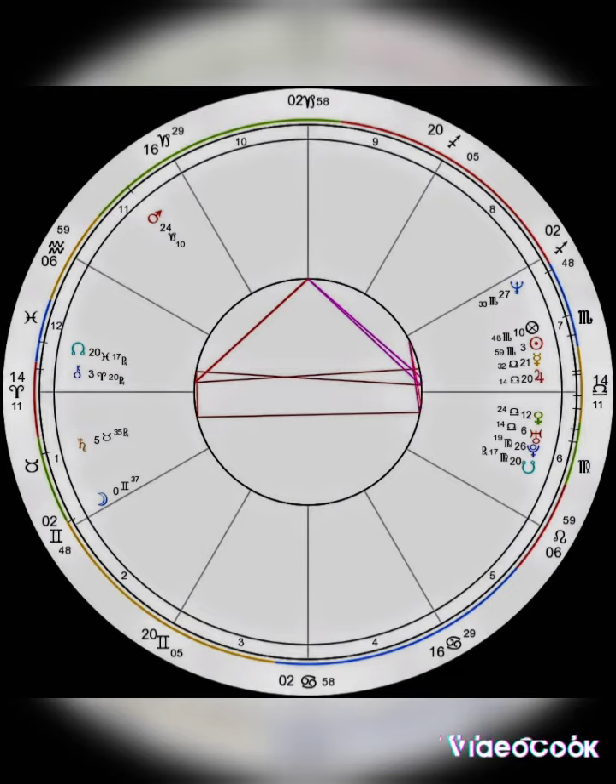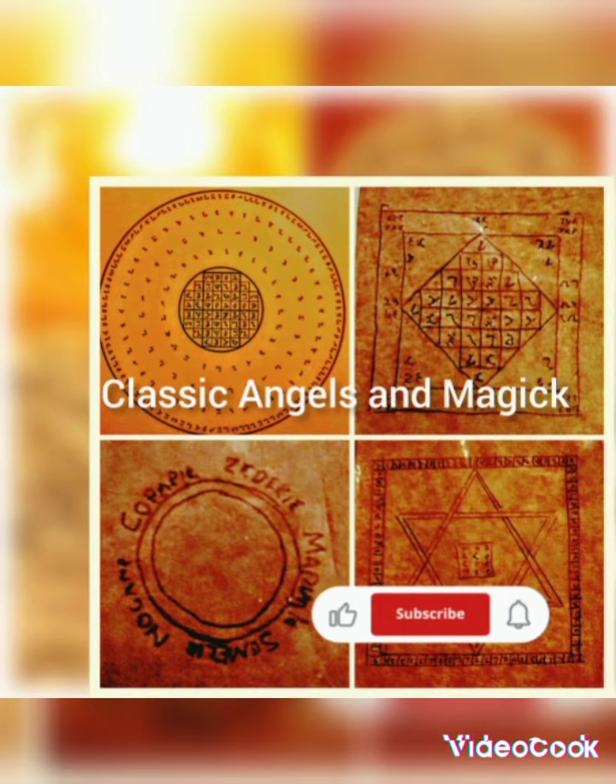I'll show you some different things I tried out with these apps so you get a glimpse of them. I love you all — have a beautiful, beautiful day.